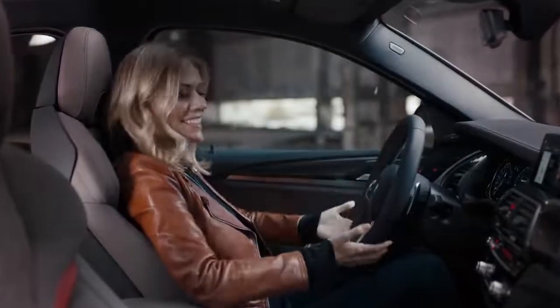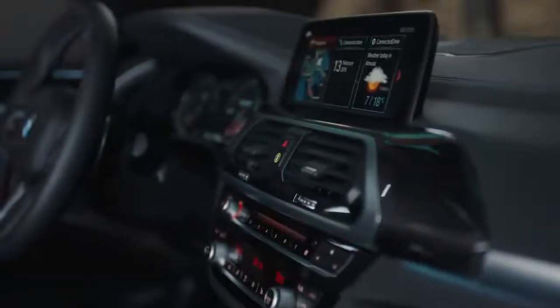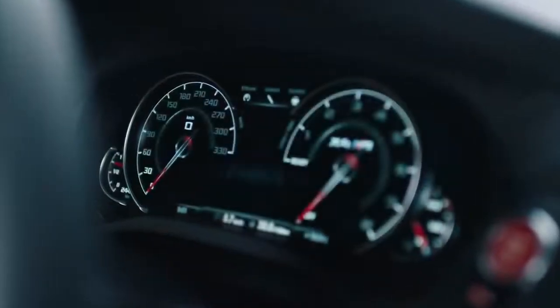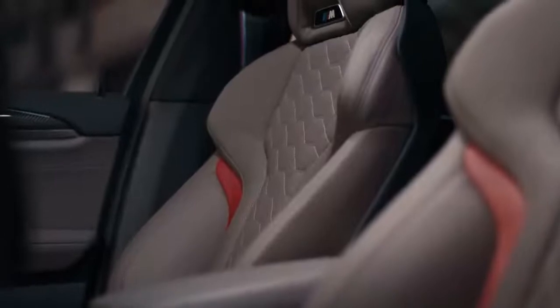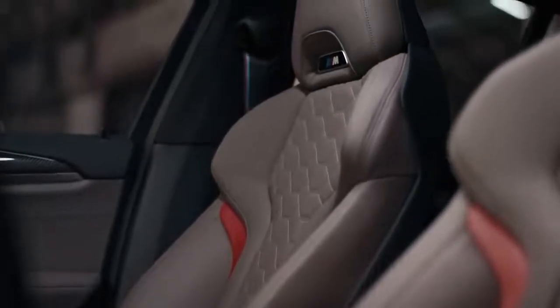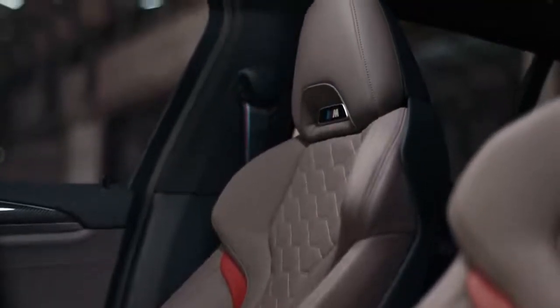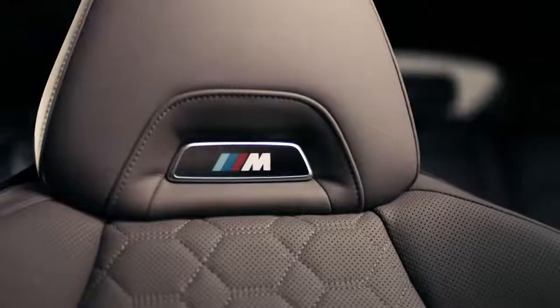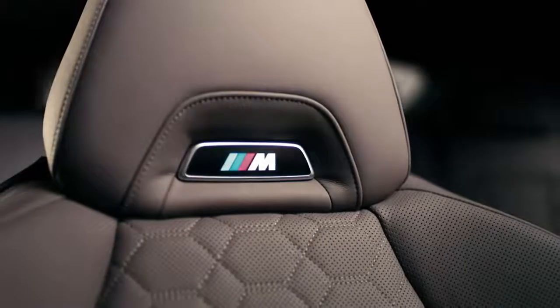The interior is clearly M. You immediately feel like you're sitting inside a real sports car. The competition models come with a specific leather combination and the racetrack inspired M sports seats fit like a glove. Plus, these illuminated M badges in the seats are a rather nice touch.